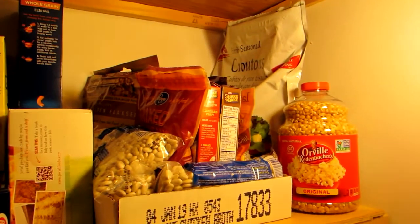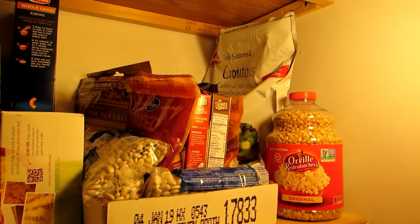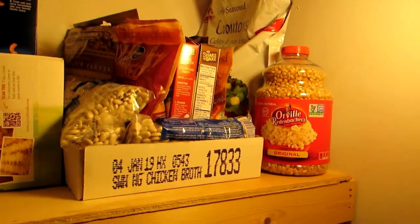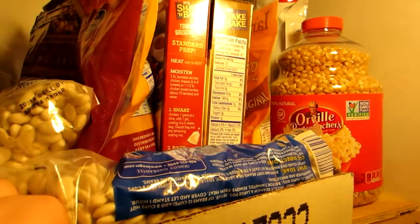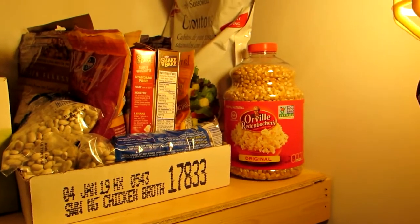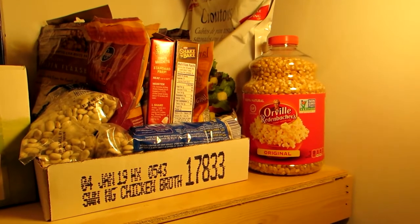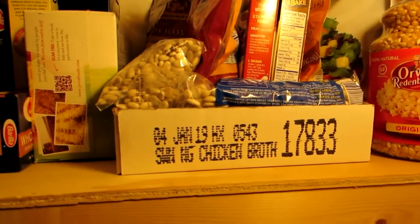Over here is a bunch of miscellaneous bags — breading, croutons, popcorn, beans — but I put them in a box so that if I need something I can pull it out, take a look at what I have, and put it right back. Hopefully that will keep those smaller boxes, croutons, and bags from falling over.